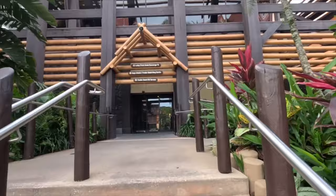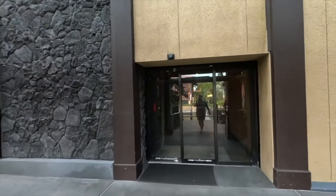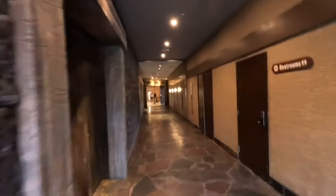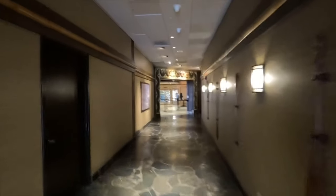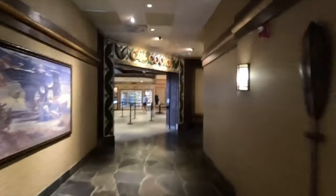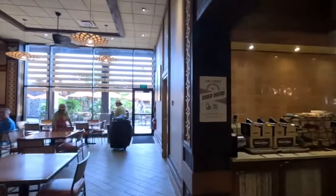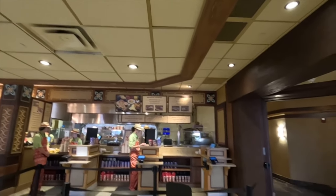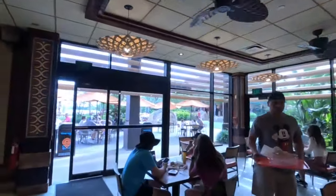We're going to go to Captain Cook's — I'll show you the menu and see what they have to offer. This is more of a quick-serve area. They have breakfast platters, Mickey-shaped waffles, and flatbread. It's still breakfast hours here.